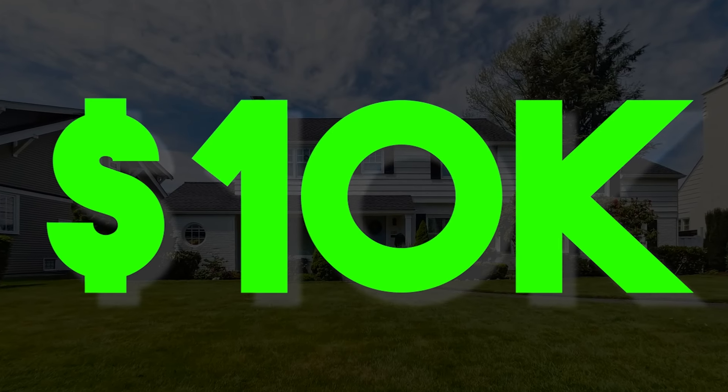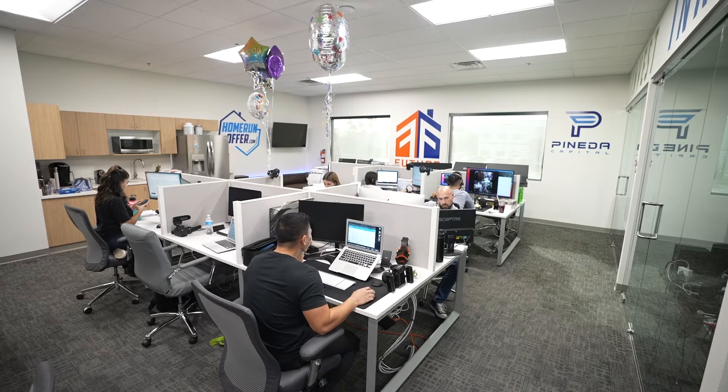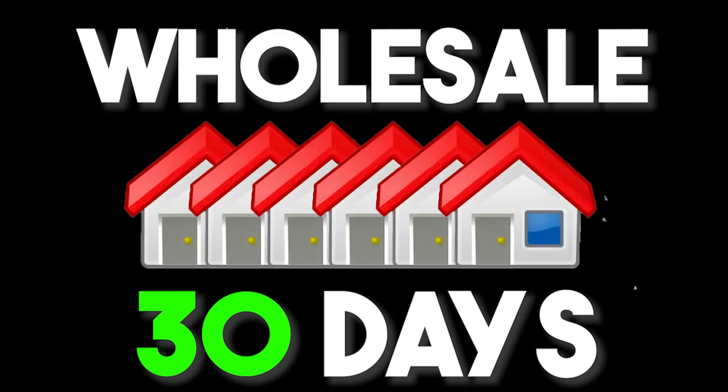Let's go over how you can make $10,000 in 30 days wholesaling real estate. In full transparency, $10,000 is a small wholesale fee for us. In the last few years, our average assignment fee has been over $25,000. But with the market slowing down and things changing, let's keep it conservative and go over step-by-step how you can wholesale real estate in 30 days.